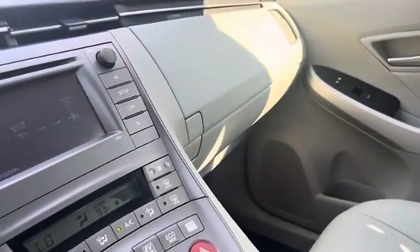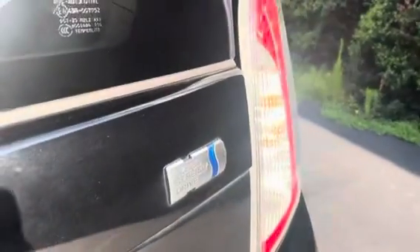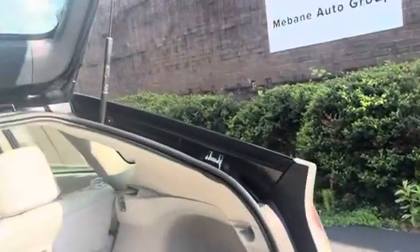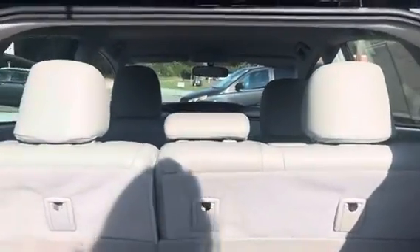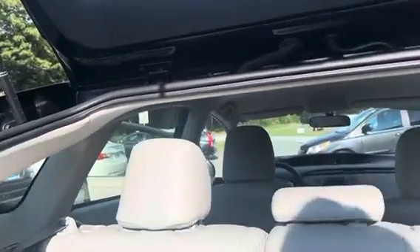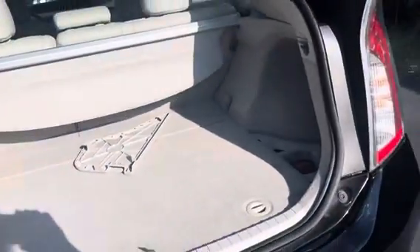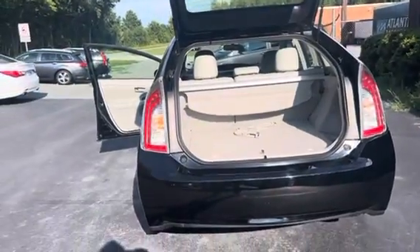Let's go ahead and take a look at the back. Here is the back of it — you do have plenty of storage area. This also comes with a privacy cover, which can easily be mounted and used to give you privacy when storing your things back here. This also has a lot of space, and you can bring those seats down on your second row to create more storage area as well.